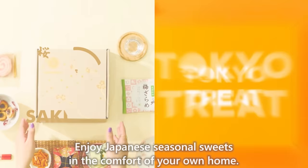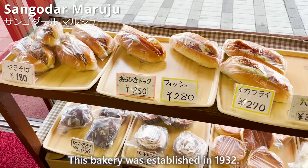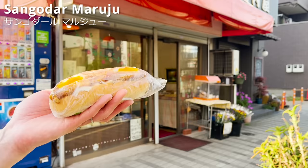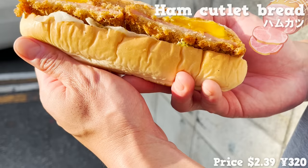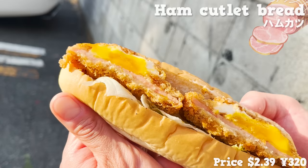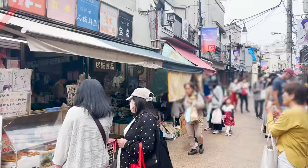Next, we'll introduce Sangodaru Marujoo, a bakery established in 1932. We had the bread with ham cutlet — it has a nice smell of sauce. The ham cutlet is creamy with a half-boiled egg, making it a very satisfying bread.